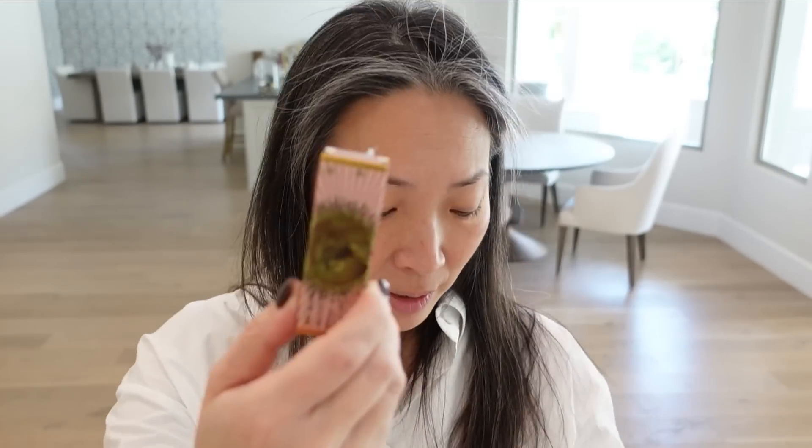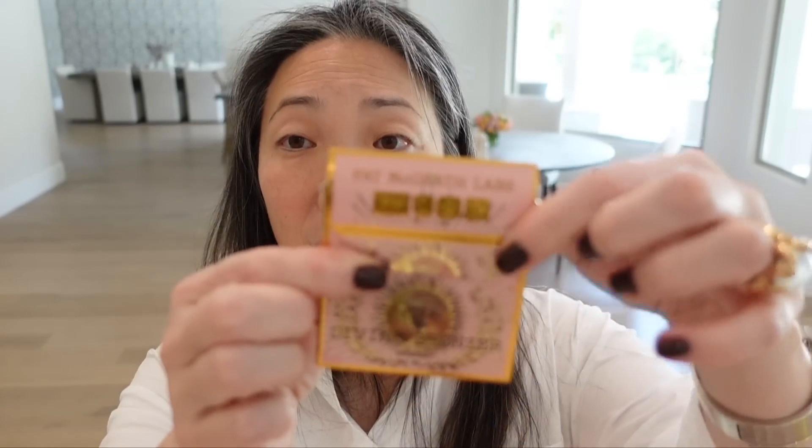Look at this tissue paper — I feel like Pat McGrath is the Versace of the beauty world. Gold bubble mailer. They sent over three of the bronzers: Naked Desire, Desert Glow, and Nude Honey. And then here is the quad. These boxes are cute — they flip open like that.